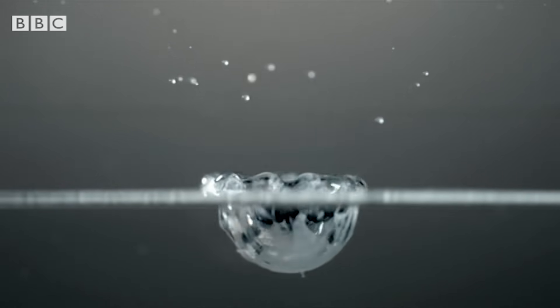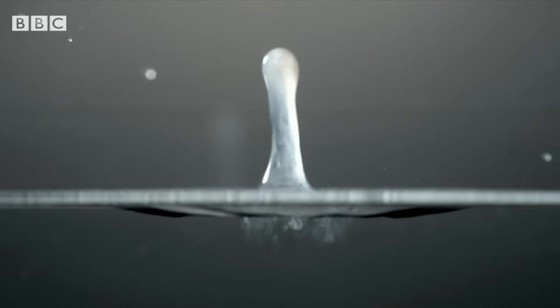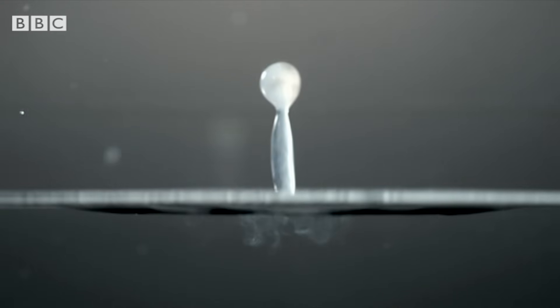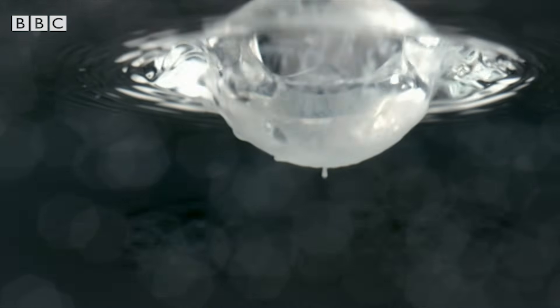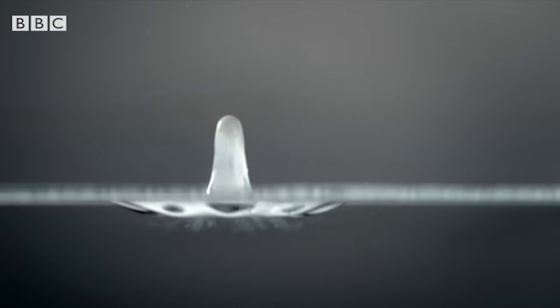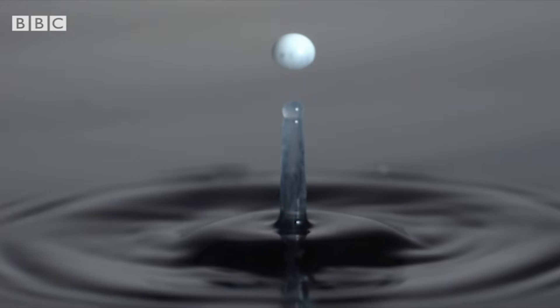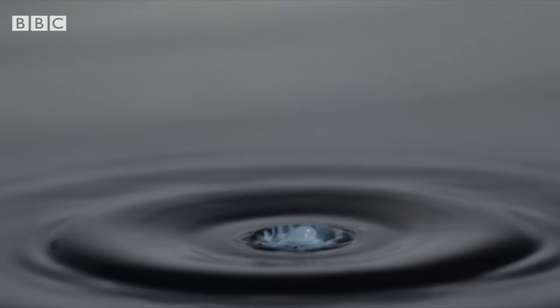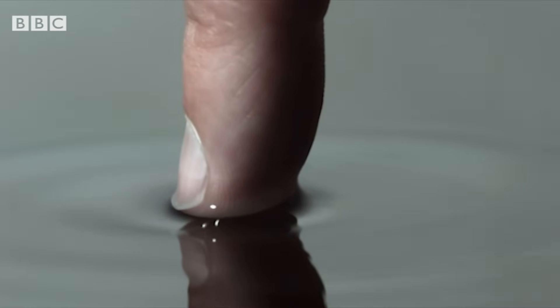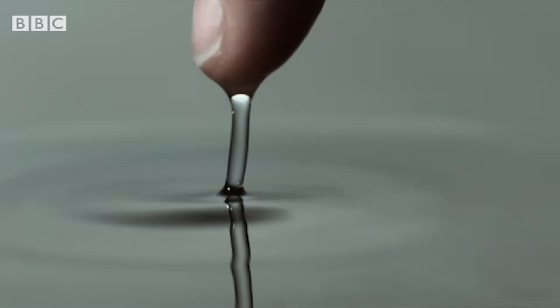Instead of breaking, the water surface stretches, bouncing the milk drop back up into the air. The water behaves as if it has a thin elastic film on the surface. It's called surface tension.